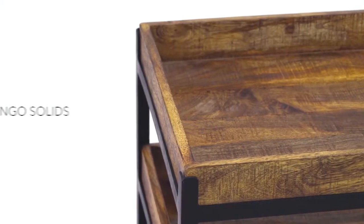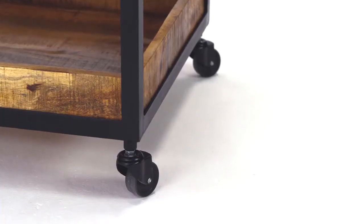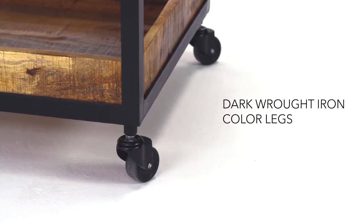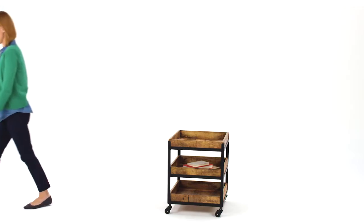You'll love the natural grain in the light tone finish and appreciate the casters at the end of the metal legs, which make it so mobile. It's a fabulous accessory for your contemporary design.